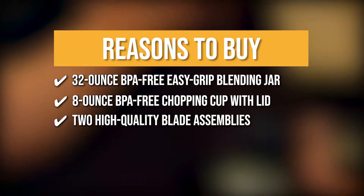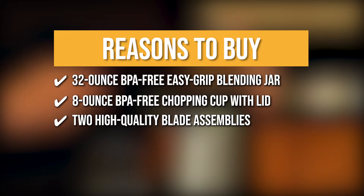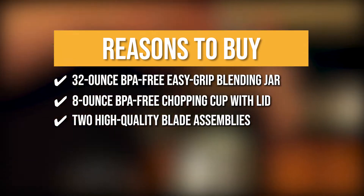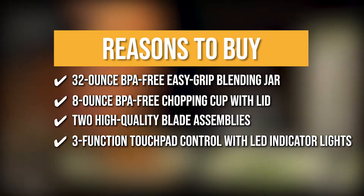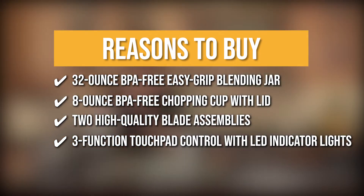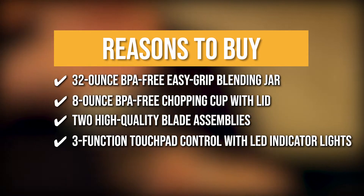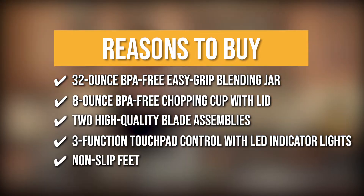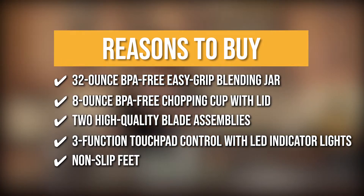It comes with two high-quality blade assemblies capable of blending, chopping, and grinding. They're self-aligning so the cups fit perfectly on the base. Its 3-function touchpad control includes LED indicator lights and is easy to use, read, and maintain. The blue LED lights show you which speed you're using. It also incorporates non-slip feet to minimize movement while in use and to avoid damaged surfaces or tables.